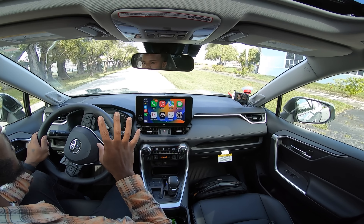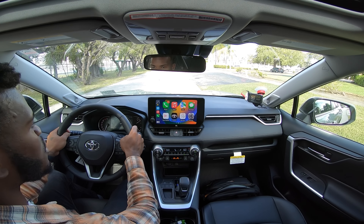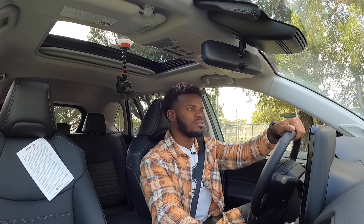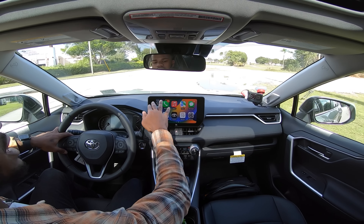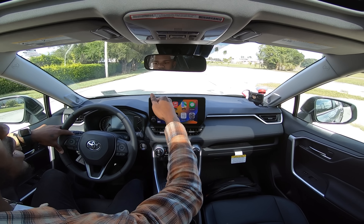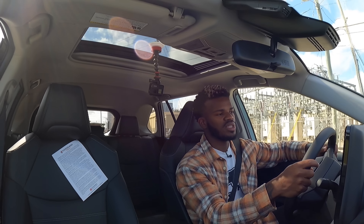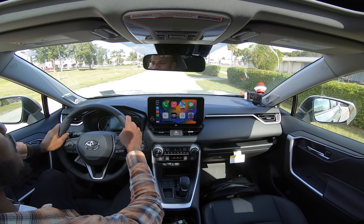Let's do a slight acceleration run to see how quick this vehicle is. Keep in mind this is not the Prime, which offers 302 horsepower — and you can defeat the automatic start-stop by pressing this button to keep the engine running. It's pretty good, adequate power in this segment. Visibility is great — the dash is very low and the larger infotainment system doesn't eat into your sightlines. Ride quality is really good, very smooth even on these 19-inch rims, handling rough patches of road just fine.